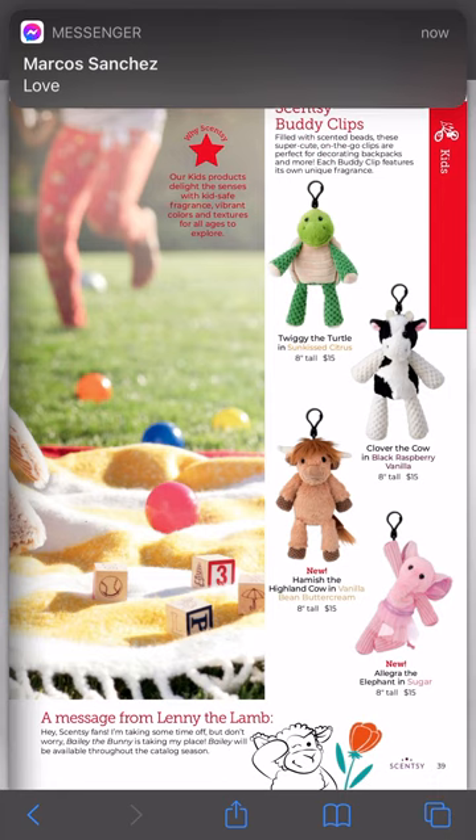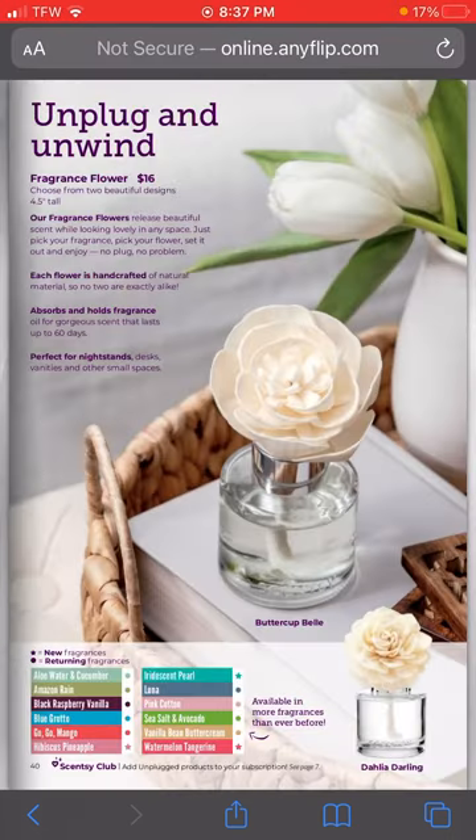We have two new buddy clips - Allegra the Elephant and Hamish the Highland Cow. We also have several new scents in the Fragrance Flowers line, which I'm very excited about: Hibiscus Pineapple, Watermelon Tangerine, and Iridescent Pearl.